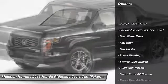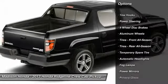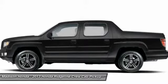Stability control, anti-lock braking system, traction control, backup camera, keyless entry, tow hitch, steering wheel audio controls, leather-wrapped steering wheel, adjustable steering wheel, power steering.